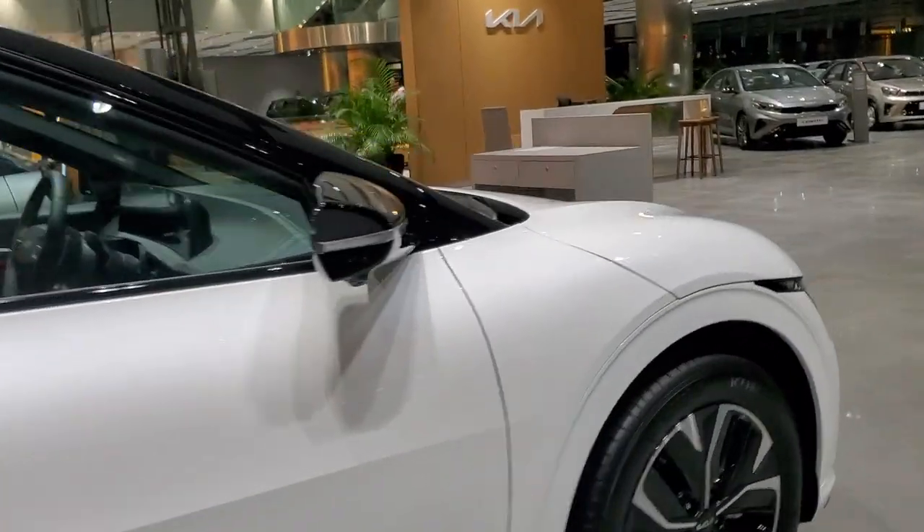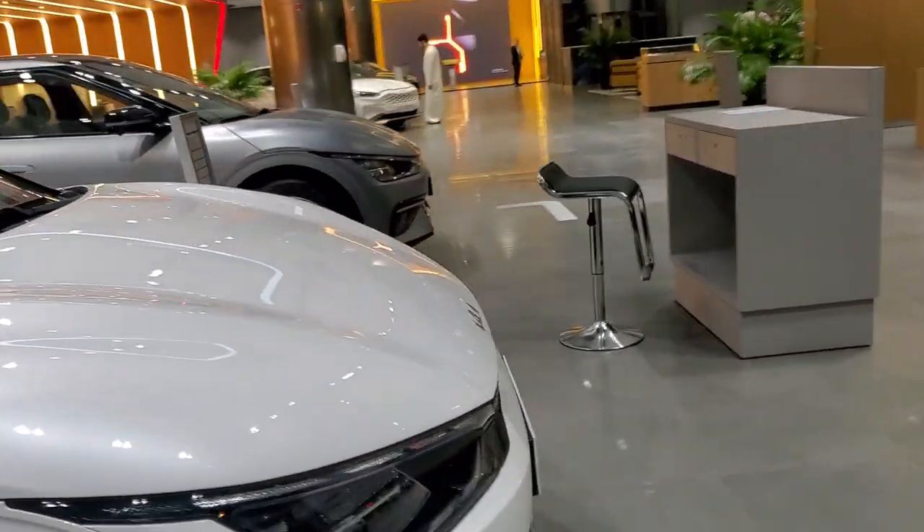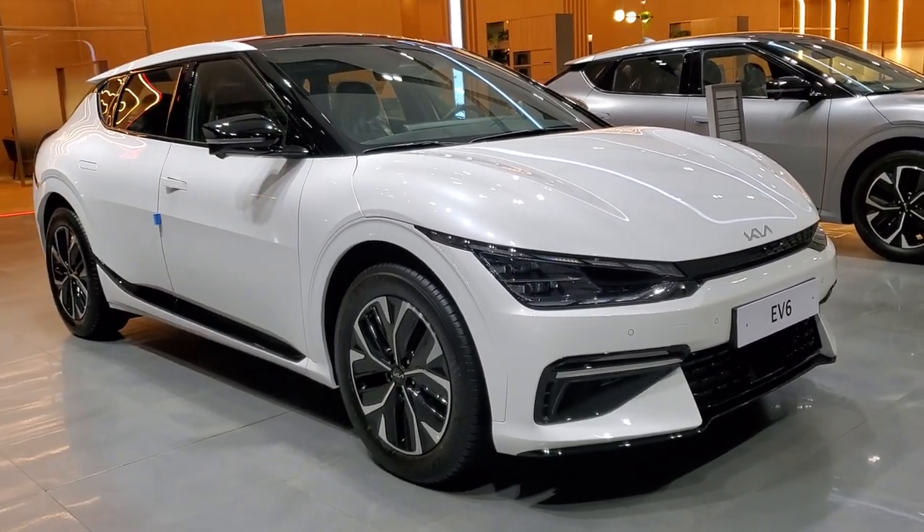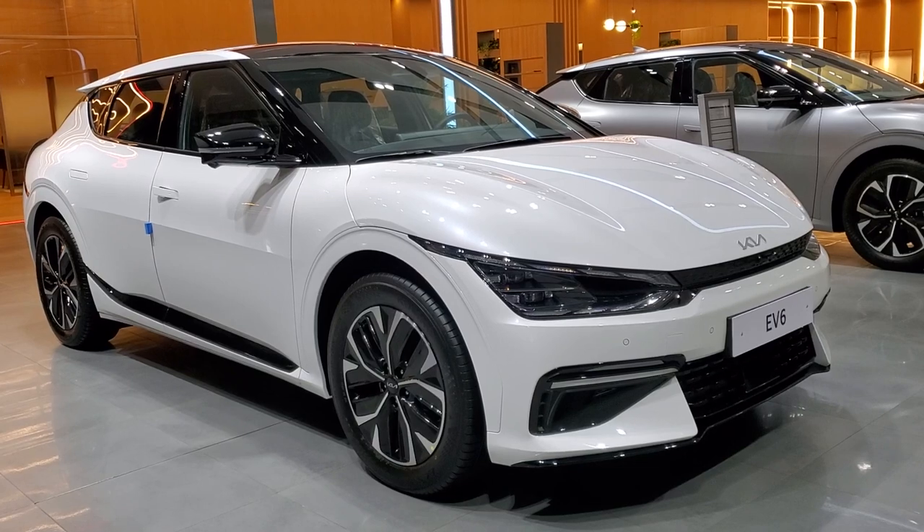All the cars are listed, so I will show you — if you want to see all the videos, check the description of this video. You can find all the videos and the rest of the car reviews on the channel.